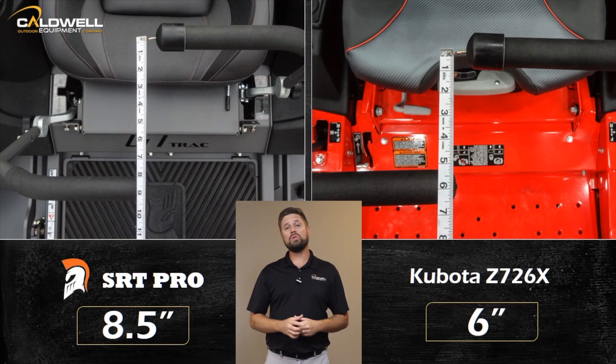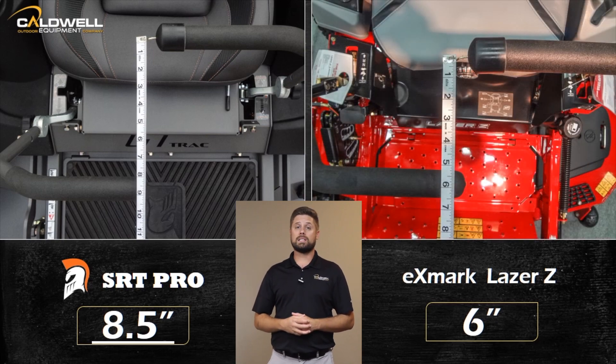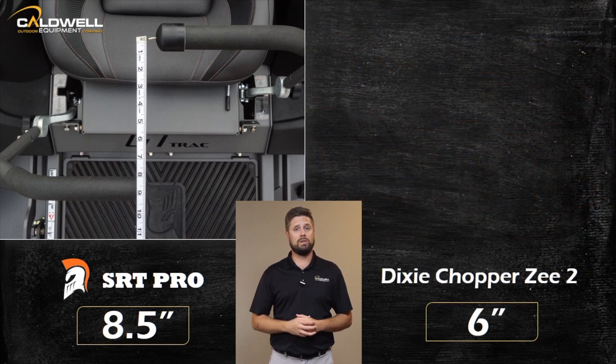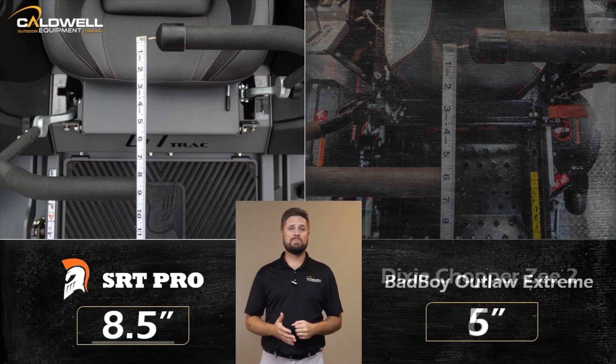The control you get from Spartan's GT-Track makes your mower easier to handle, less likely to tear spin spots in your lawn, gives you increased traction on slopes, and truly makes mowing fun.